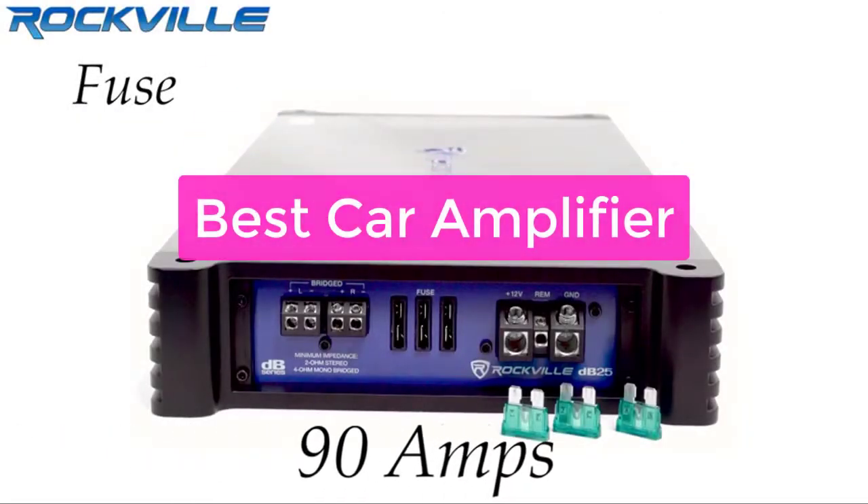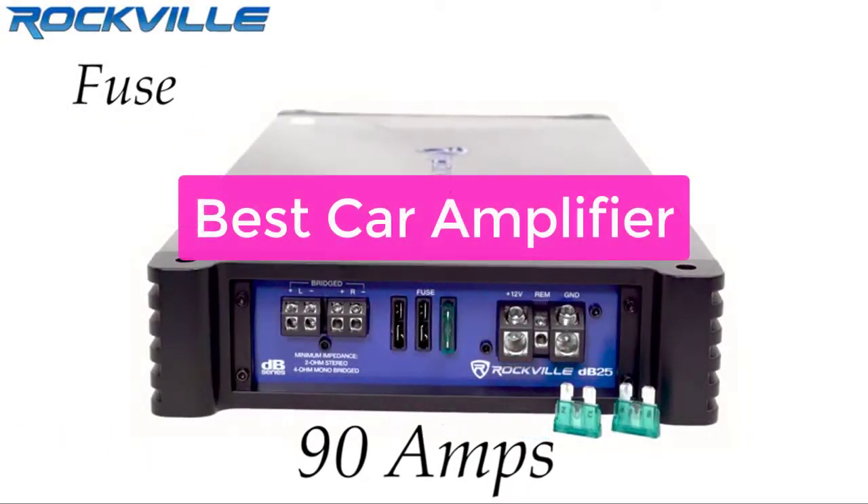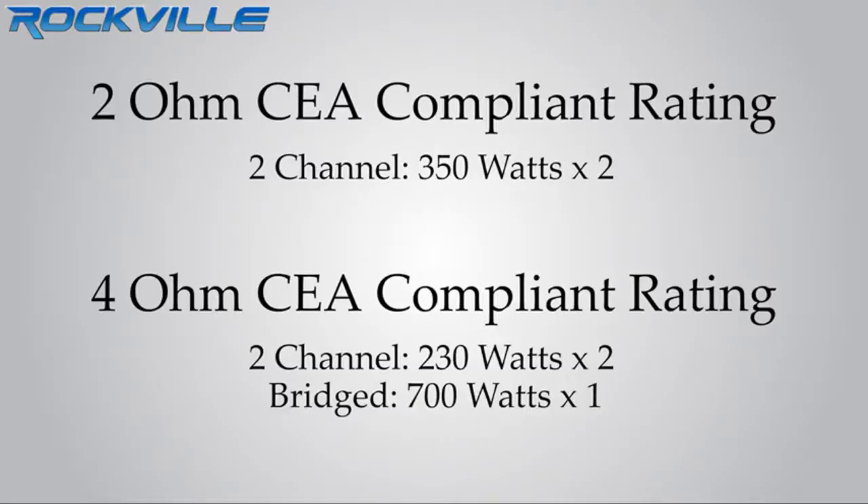Are you looking for the best car amplifier? You've come to the right place. We've compiled a list of the top car amplifiers on the market, so you can find the perfect one for your needs.